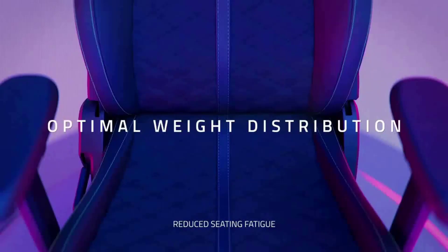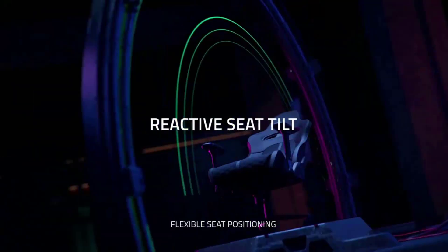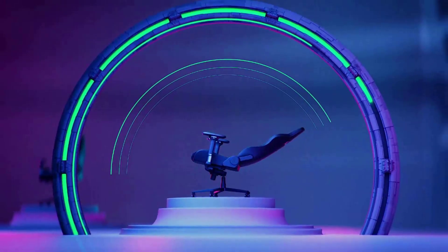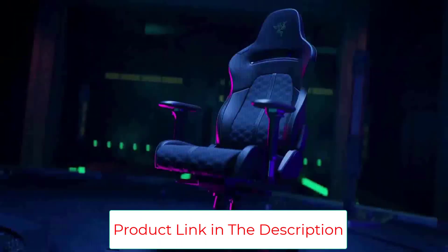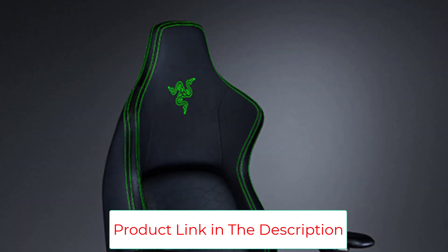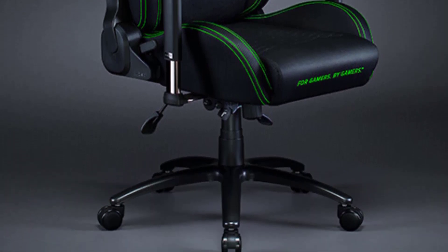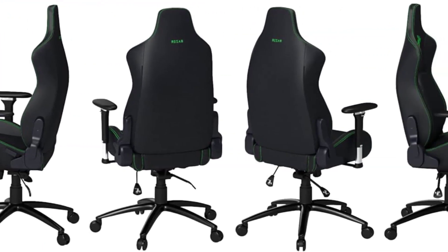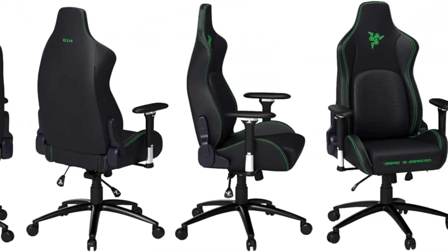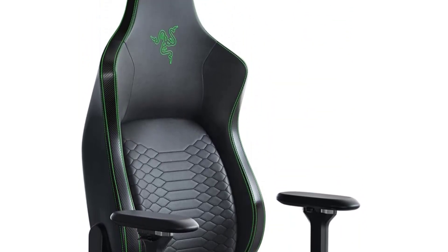Some of our taller testers weren't all that impressed with the Iskur — the bucket-shaped design prevented them from being able to stretch out all the way. However, an XL version exists for those over 6 feet. We loved how adjustable the armrests are; however, the padding itself is lacking. Bucket-shaped chairs aren't for everyone. If you'd prefer a less aggressive option, the Secretlab Titan Evo 2022 is worth considering — it blew us away with its overall comfort, though it's not as adjustable as the Iskur. Key highlights: comfortable, great adjustability, unique lumbar support.